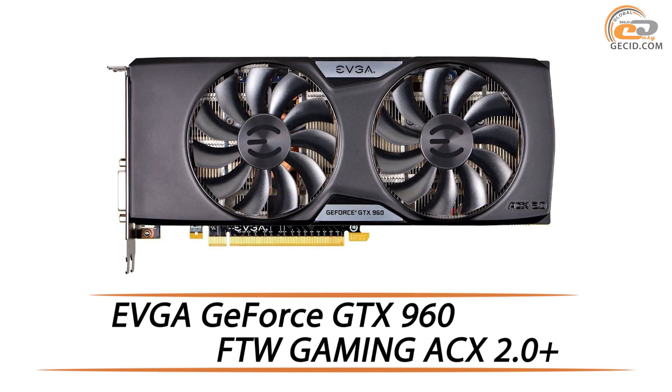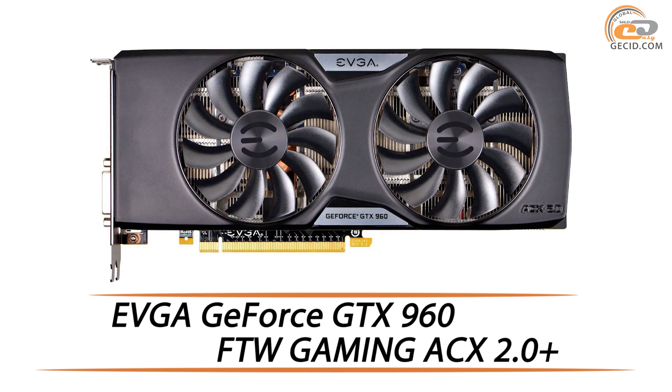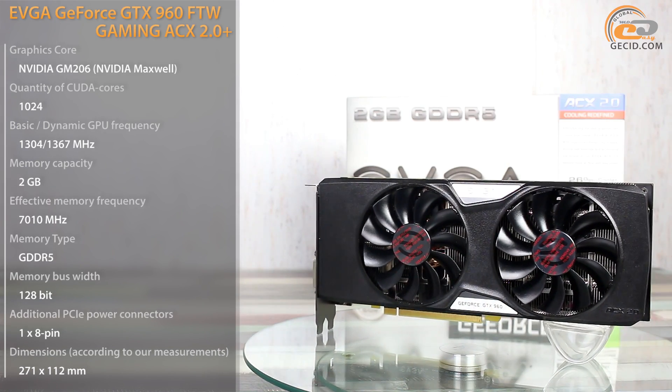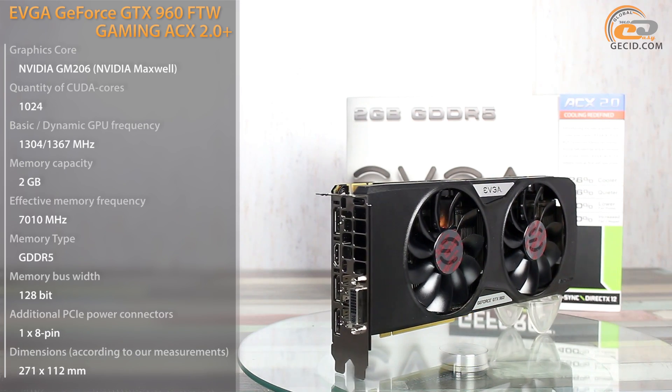Hello everybody! Today we are going to test one of the fastest video cards built on the basis of NVIDIA GeForce GTX 960. These graphics cards can be worthily called one of the most balanced solutions in the medium price segment.